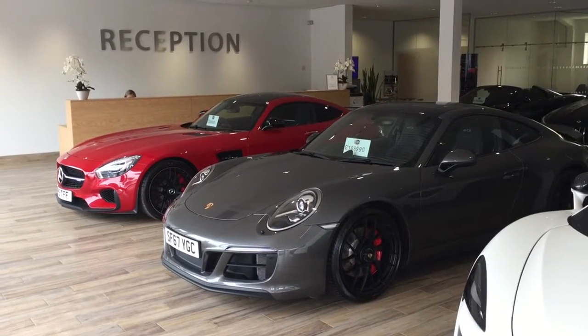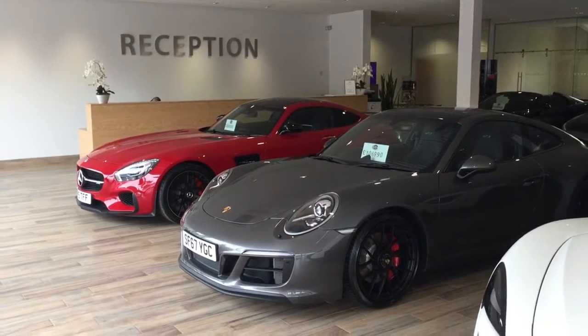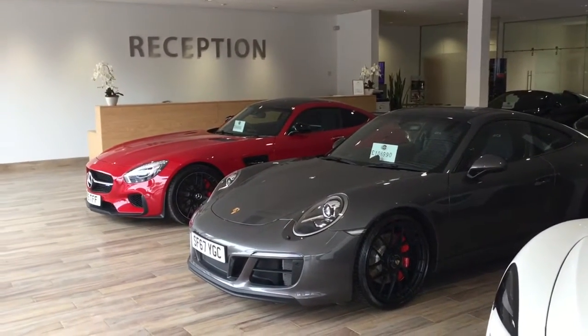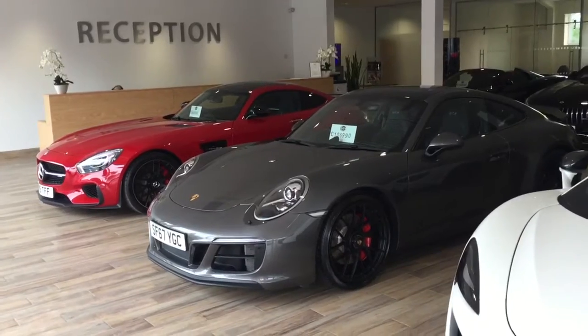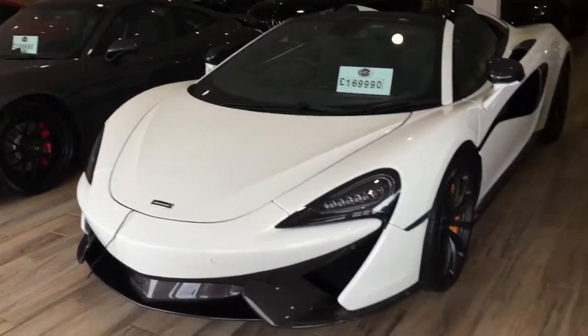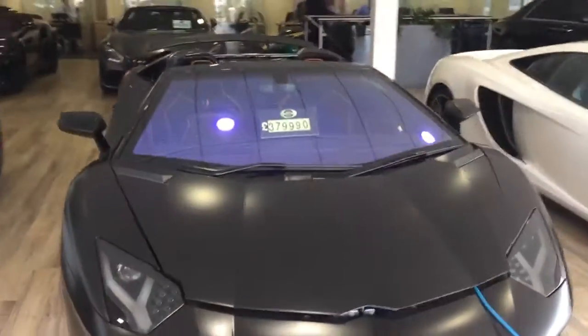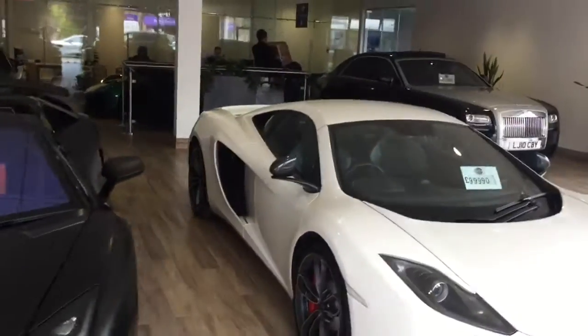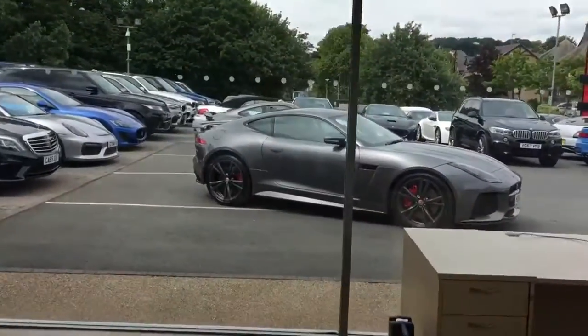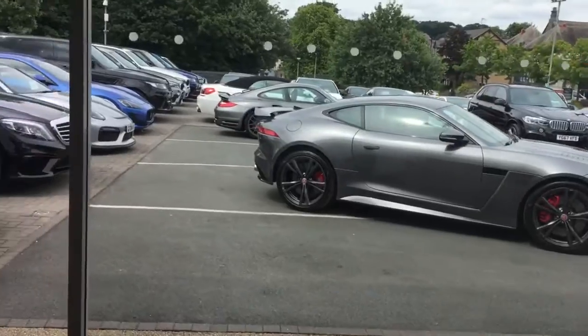Afternoon, Richard from GC Motors Harrogate. Just wanted to give you a quick video presentation of the lovely F-Type SVR we were talking about this morning. Just to show you what we're about — we've got 120 cars on site, 10 million pounds of stock. Here's the SVR for us.